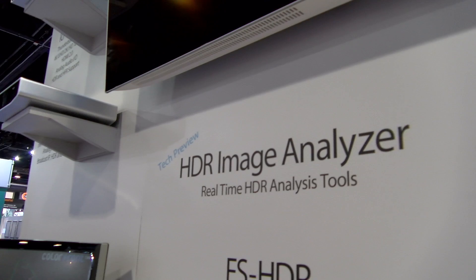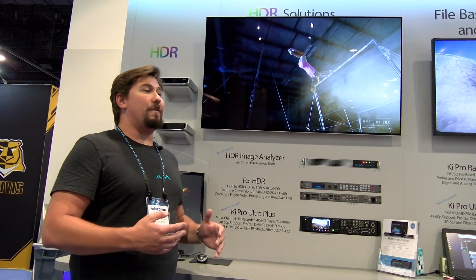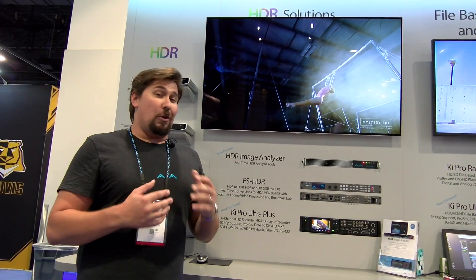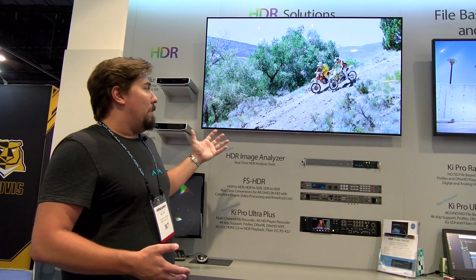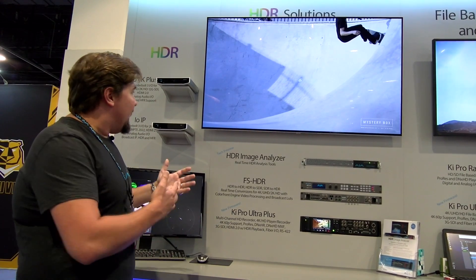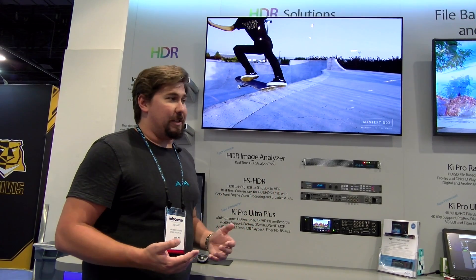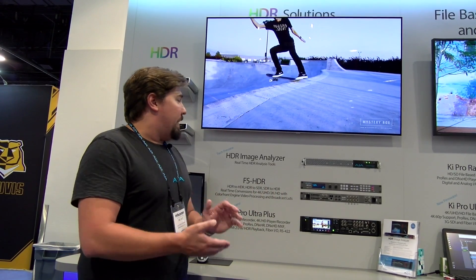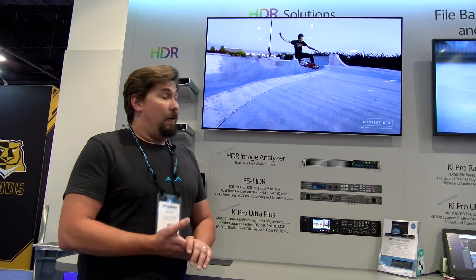Next is our HDR Image Analyzer. This is a tech preview — the product will be available soon, though we don't have a set ship date or price yet, but we're showing off what we can do. This also uses the Color Front Engine. It allows you to take an HDR image in and display it on a monitor — SDR or HDR — while providing vector scopes and histograms to analyze your HDR image and ensure it's been done right. You can also use it to match up one HDR image with other HDR feeds in a facility. It's an extremely complex tool that's very easy to use, and it will be very valuable in HDR live and post production for a long time to come.